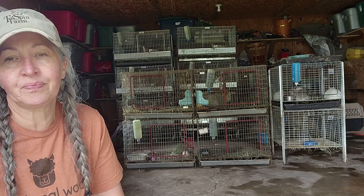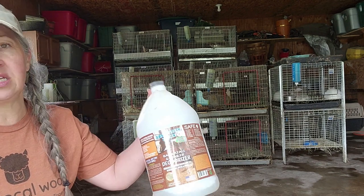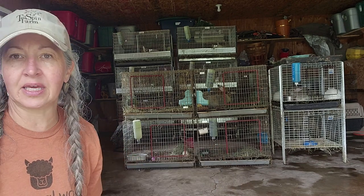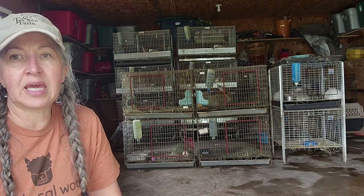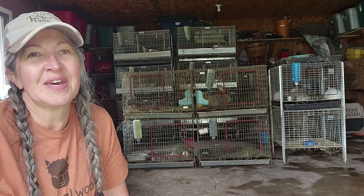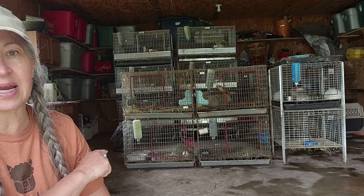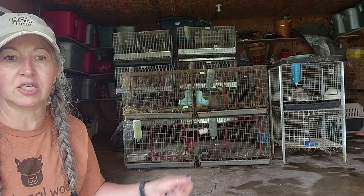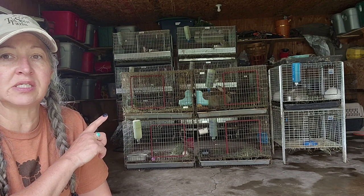It does have a cement floor, so I was able this morning to pull out all the cages, bring the hose out, and hose it down. I did use this enzyme cleaner I got from Amazon — a barn stall and trailer deodorizer. I'll link it below. The barn floor is all clean now; I have a fan on it right now. I hosed it out, put some of the enzyme cleaner down, and used a big wide broom to brush it all out. It's drying up pretty quickly and it smells wonderful in here again.